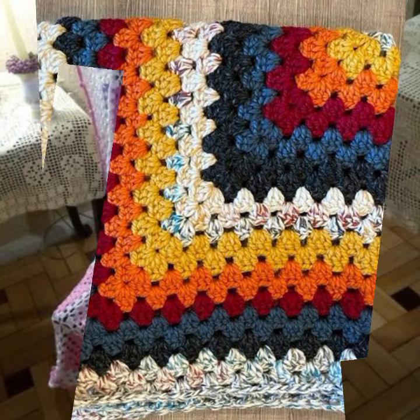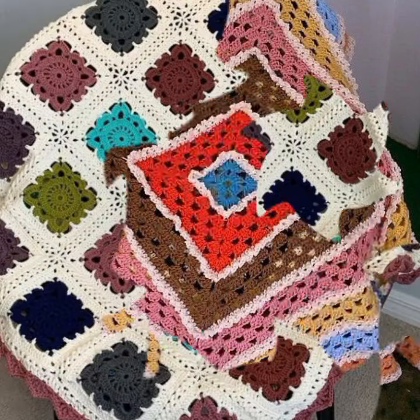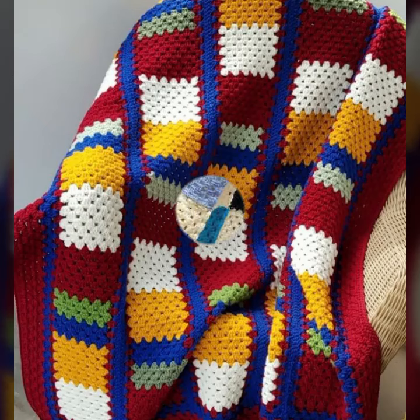If you want to buy these very beautiful baby crochet blanket designs, I will tell you some website names like expresiviver.com, itsy.com, and Amazon. New and stylish patterns decorated with flowers, different styles and colors.